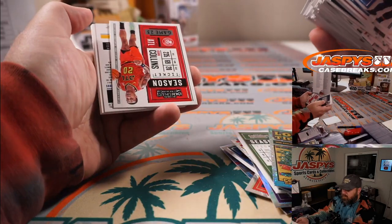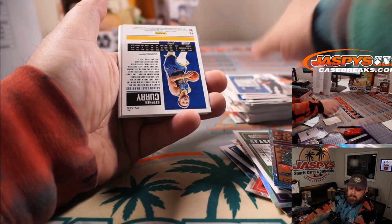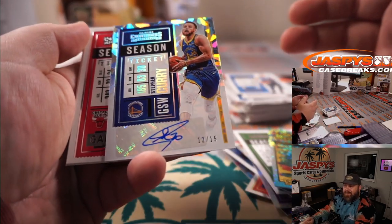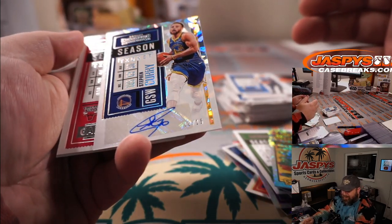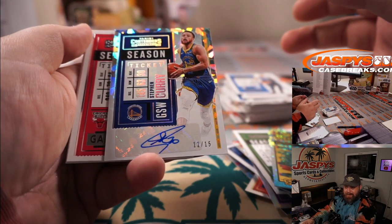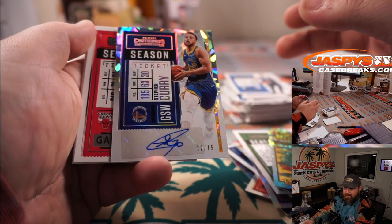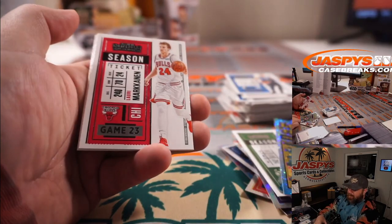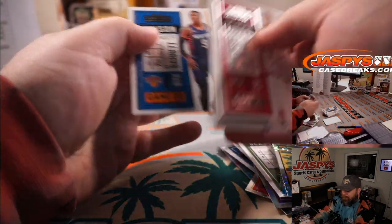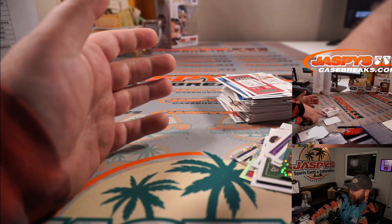Where are our autos? There's one of them — whoa! Steph Curry Cracked Ice, 12 out of 15 for the Warriors — Katrina Ruby. Damn, that's pretty. We might get shorted an auto in this box.